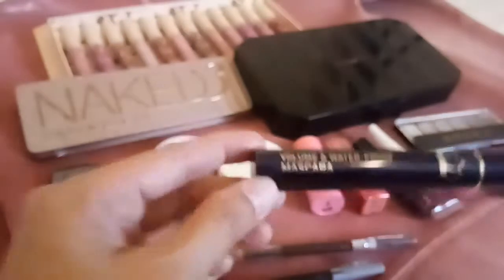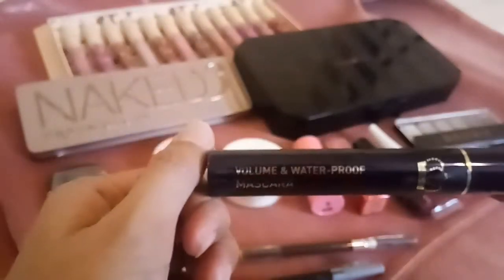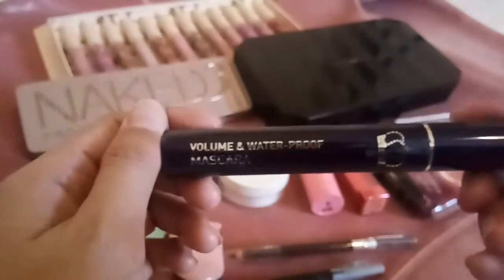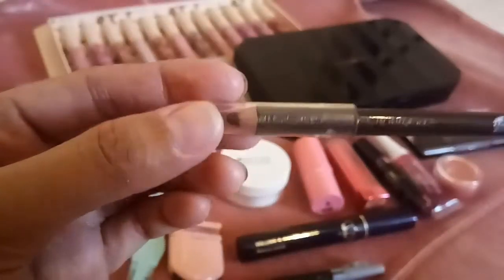For my mascara, I bought this one from Minisoo — a volume and waterproof mascara. Maganda din siya kasi nagvo-volumize ng pilik mata mo. And I have two colors of eyebrow pencil. This one is brunette. I don't know what the brand is pero brown siya.